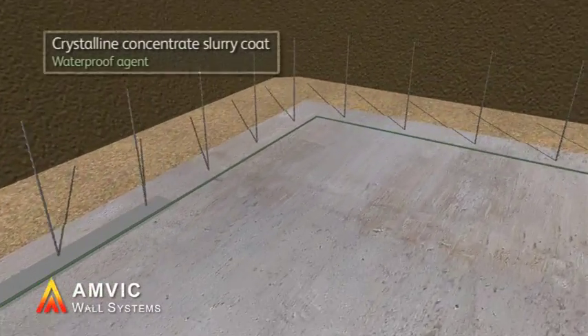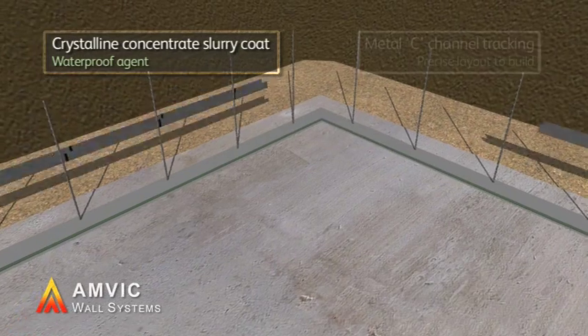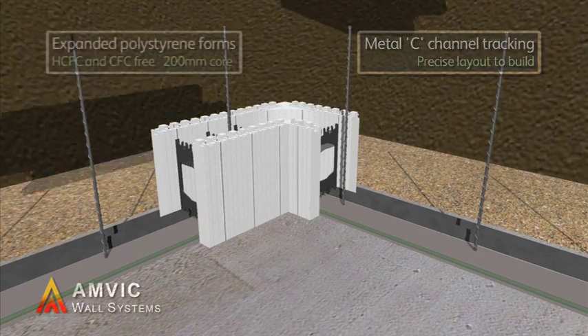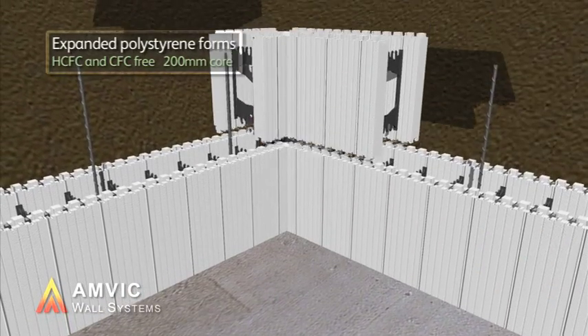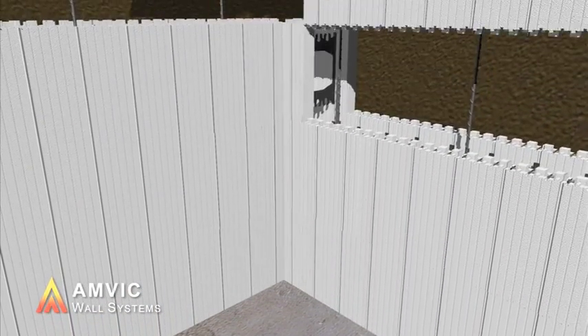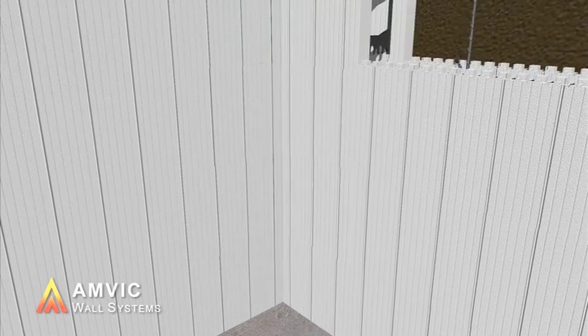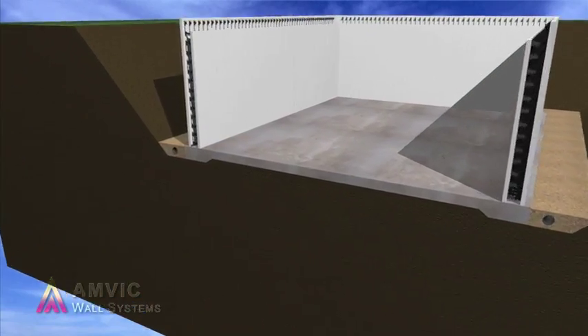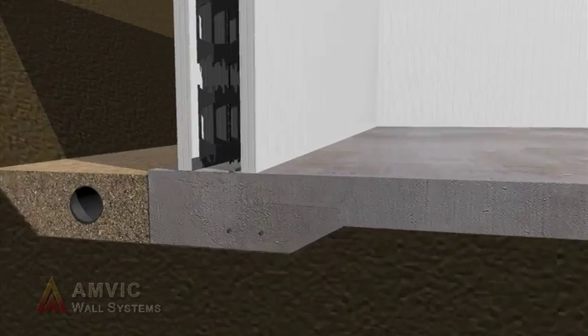Expanded polystyrene forms, held together by high-strength recycled plastic ties, are used to construct the building shell. EPS is a natural by-product of the oil refining process and when used as insulation will offset its own CO2 footprint many times over during the building's lifetime by reducing heating requirements.